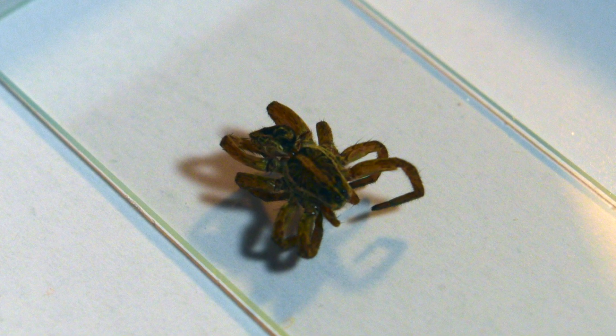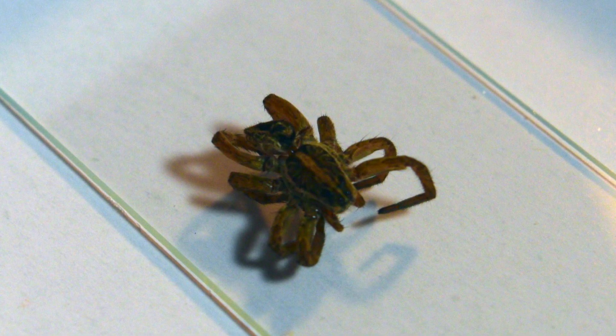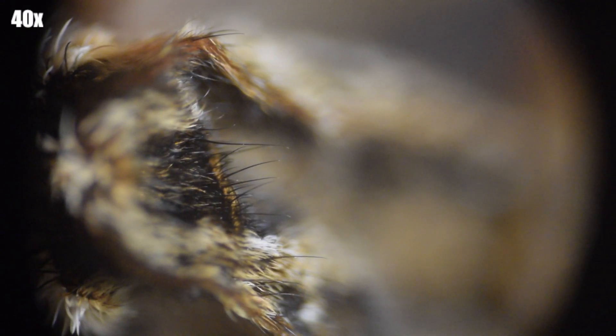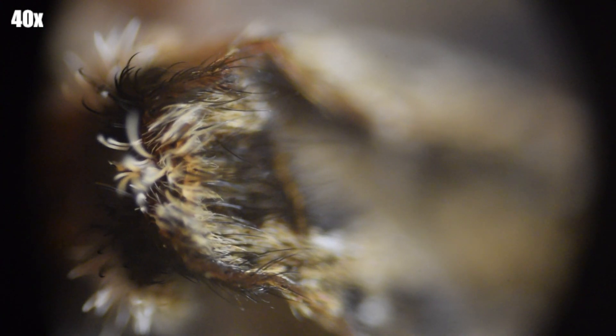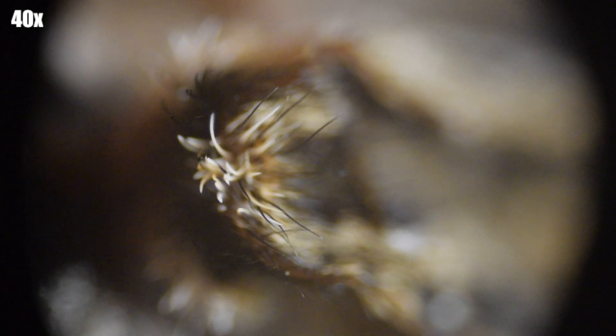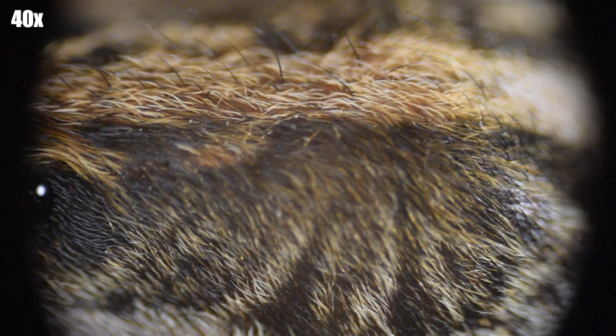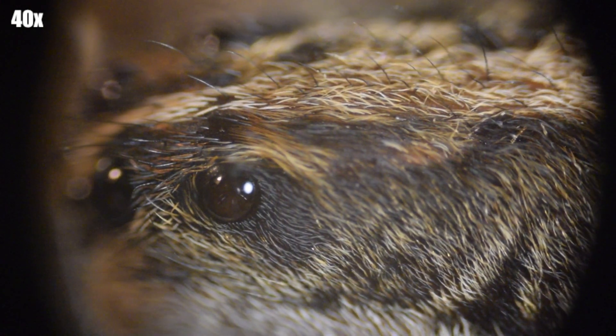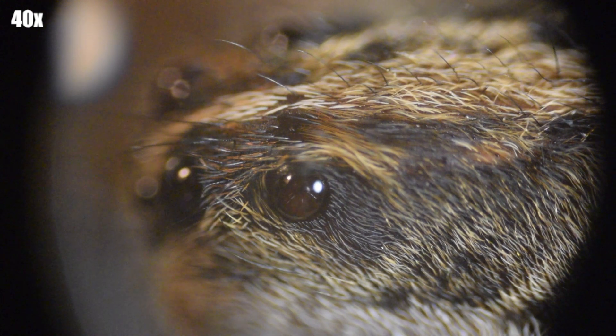To begin with, this is the spider that we are looking at, and this is going to be at 40 times magnification, starting at the farthest end of his bottom and we're going to be going towards his head. His bottom actually shriveled up a little bit, and so right now what you're looking at is the thorax, and you can begin to see their eyes.